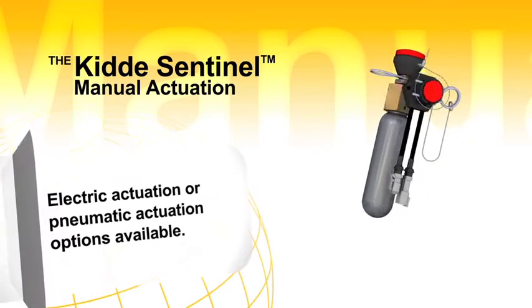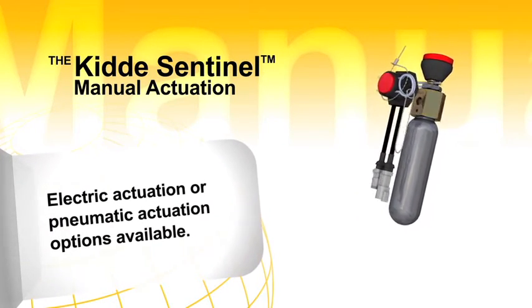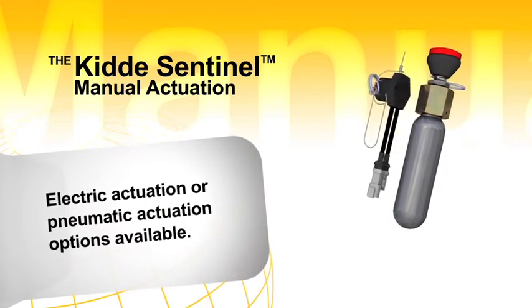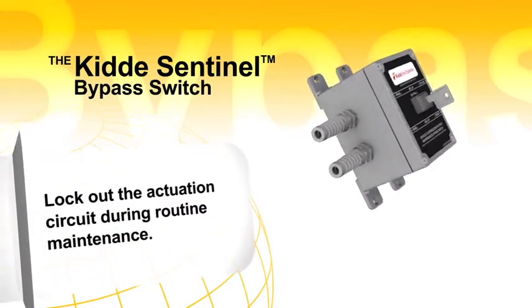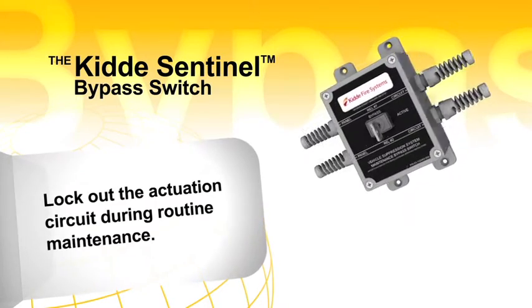A manual means of system actuation can be accomplished by employing the remote electrical manual release, or a pneumatic manual actuator utilizing a nitrogen cartridge. A maintenance bypass switch is also available to minimize the frequency of an unwanted system discharge during routine maintenance.